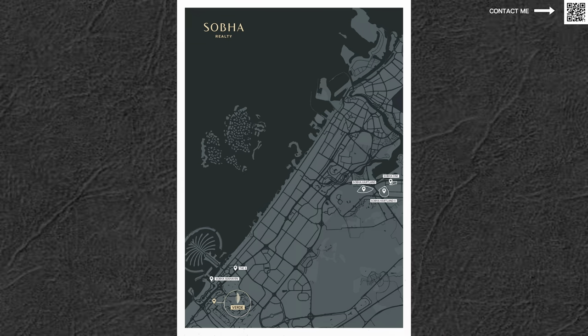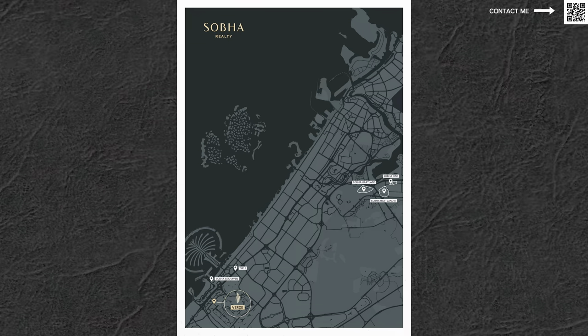As you can see on the map, Verde is located right there. We're very close to Sobha Seahaven, which we did a video about recently, and of course the S Tower that was mentioned in that video as well — so it's in that same proximity.